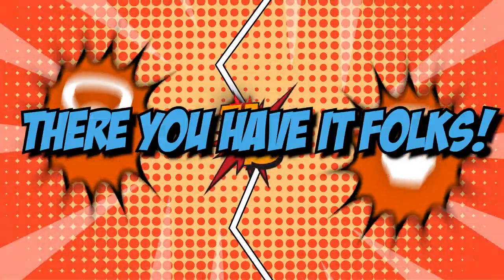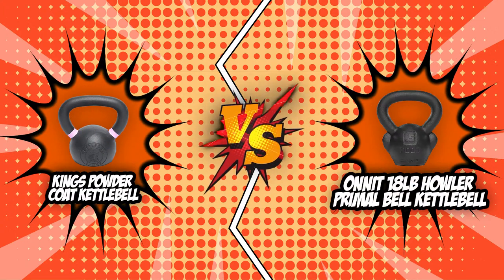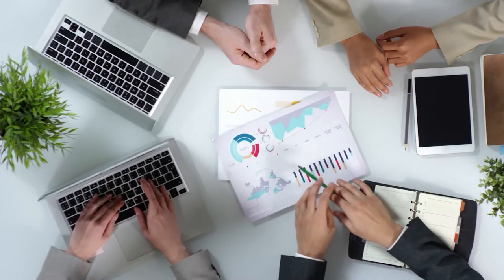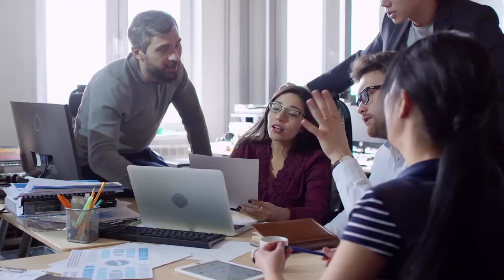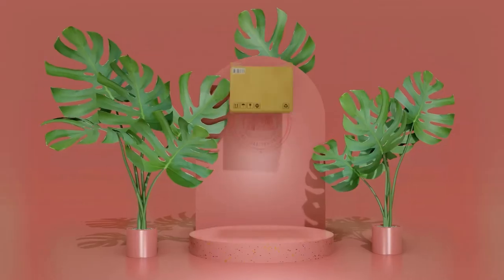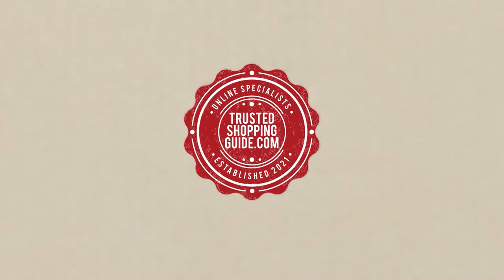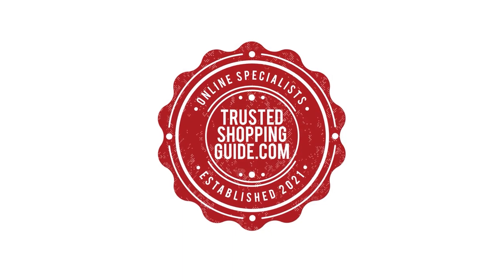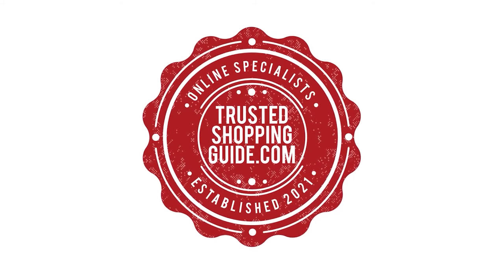And there you have it, folks! The battle between the King's Powder Coat Kettlebell and the Onnit 18-pound Howler Primal Bell Kettlebell has finally ended. If you have any contenders for our next kettlebell face-off that you would like our team to test, drop it in the comment section below. If you liked this video and it helped you, please give it a like and hit the subscribe button to stay connected with all of our research into everything that makes our lifestyle great. We look forward to seeing you at TrustedShopperGuide.com again soon!